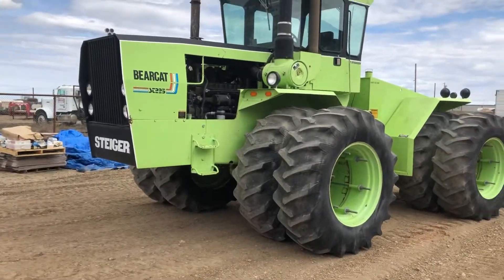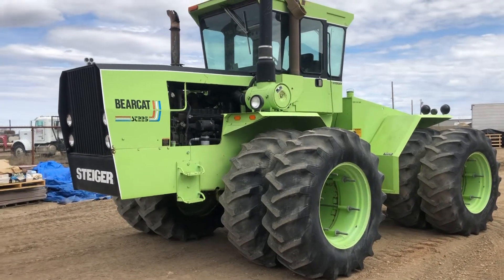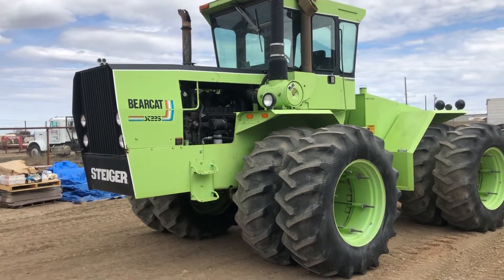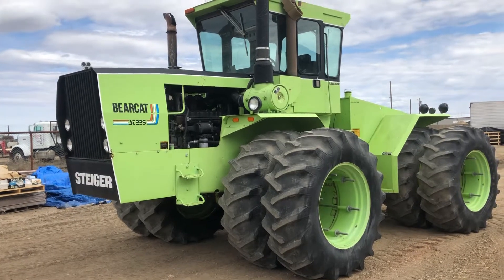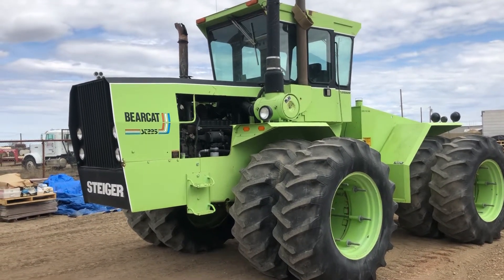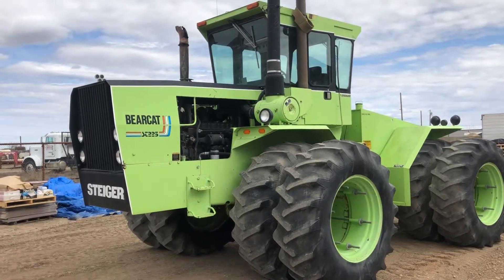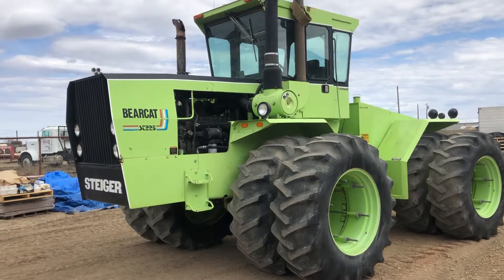Hi folks, Matt Smith from Smith Sales Company Auctioneers in Miles City, Montana. We have this Steiger ST-225 Bearcat. This tractor has a Caterpillar 3306 engine, and I see the tag on it says it's a remanufactured engine.